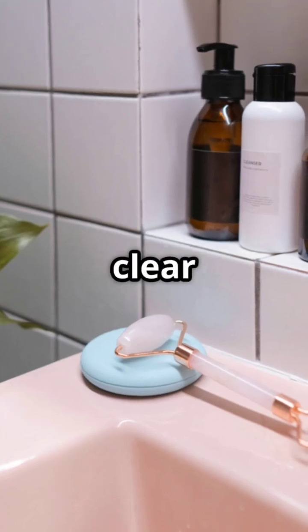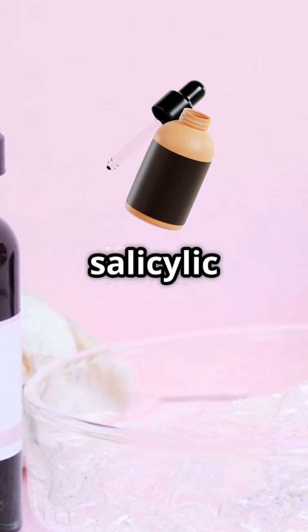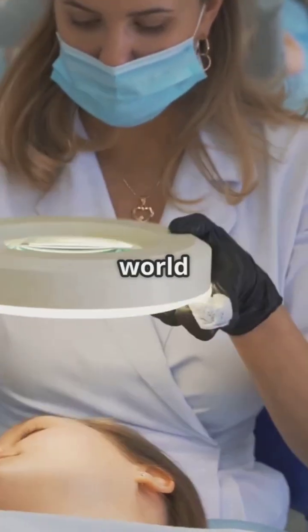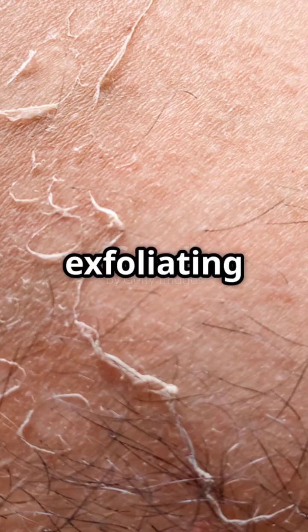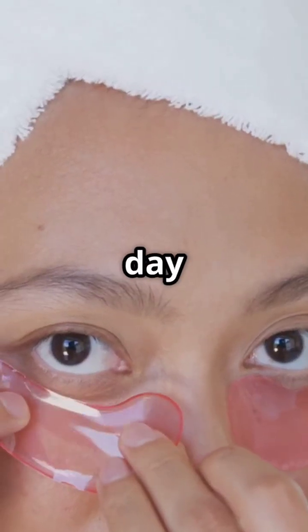I bet you didn't know that the secret to clear skin might be hiding in your medicine cabinet. Let's talk salicylic acid — it's a superstar in the world of acne treatment. This magical ingredient works by penetrating deep into your pores, exfoliating dead skin cells, and reducing inflammation. It's like having a mini spa day for your face.